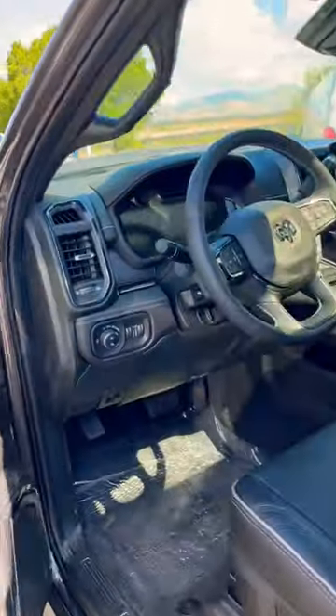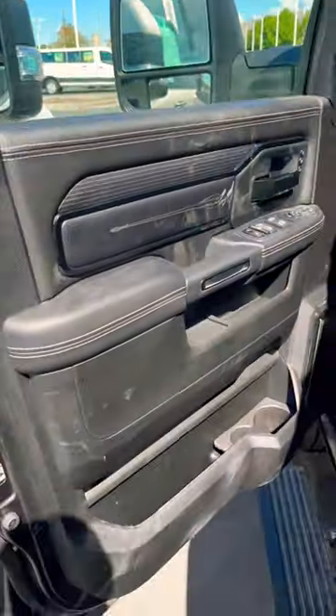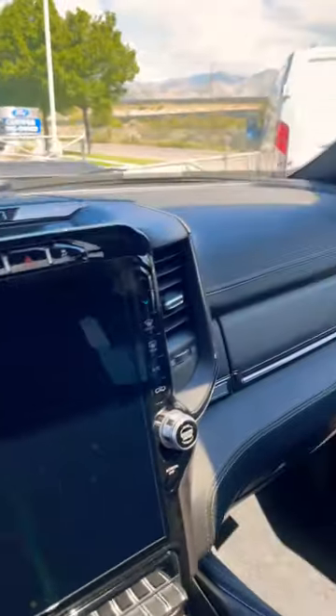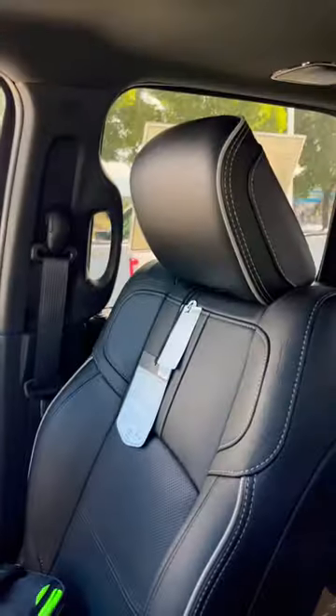But here is where I think Ram wins. The interior is so nice. You have a digital cluster for 2024, also a 12-inch display, real wood, and leather seats.